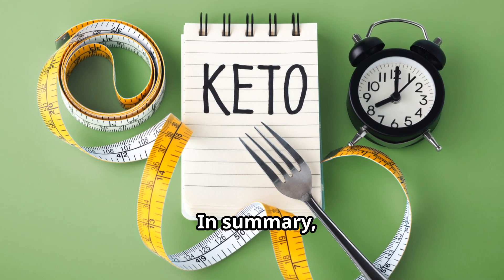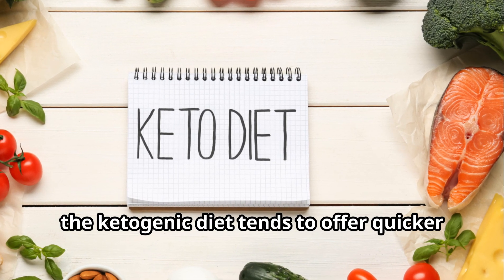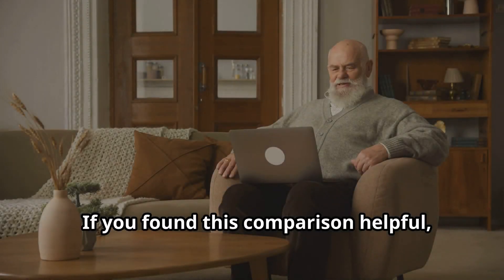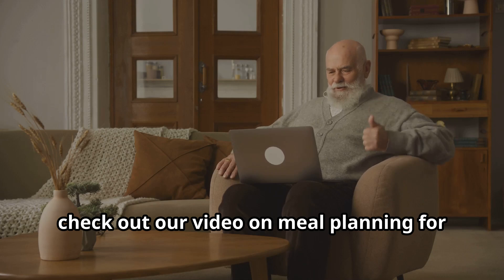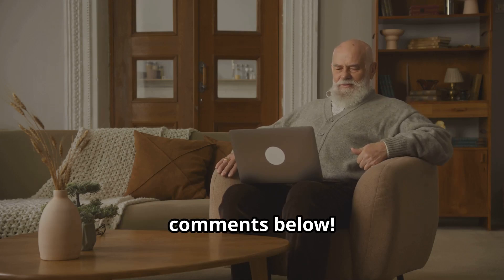In summary, while both diets have their merits, the ketogenic diet tends to offer quicker results for weight loss, but it's essential to consider personal lifestyle and preferences. If you found this comparison helpful, check out our video on meal planning for the ketogenic diet, and let us know your thoughts in the comments below.